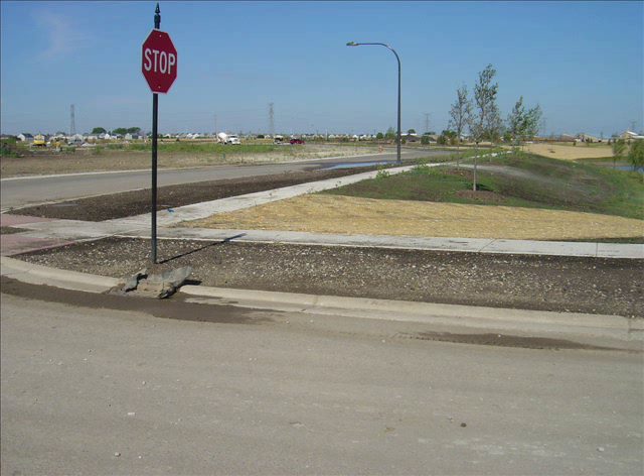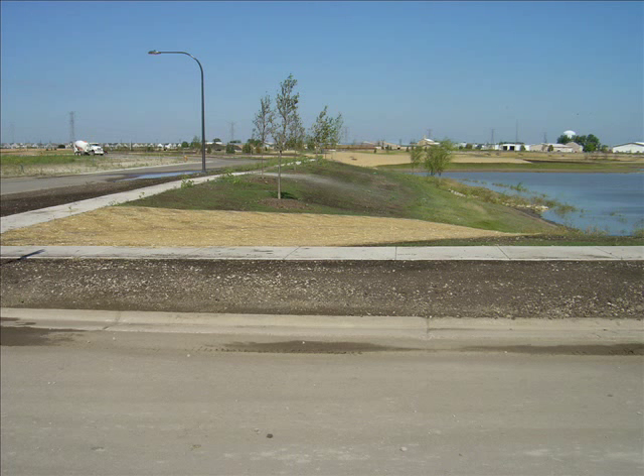And finally, three weeks after the rain, we see the extensive maintenance and repair work required to correct the erosion.